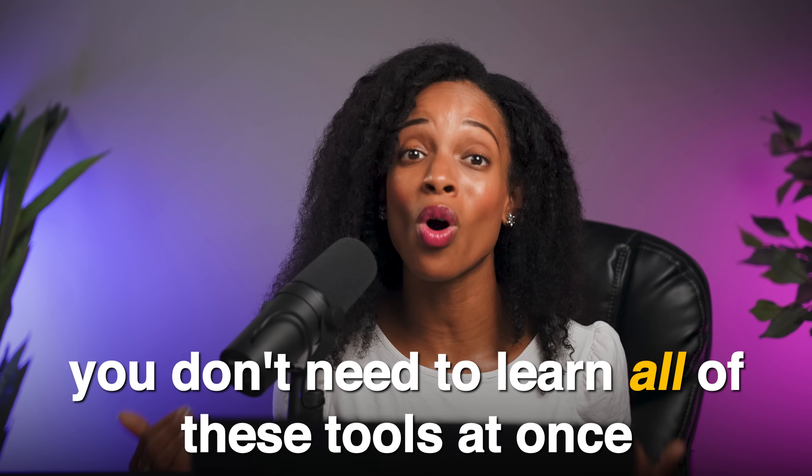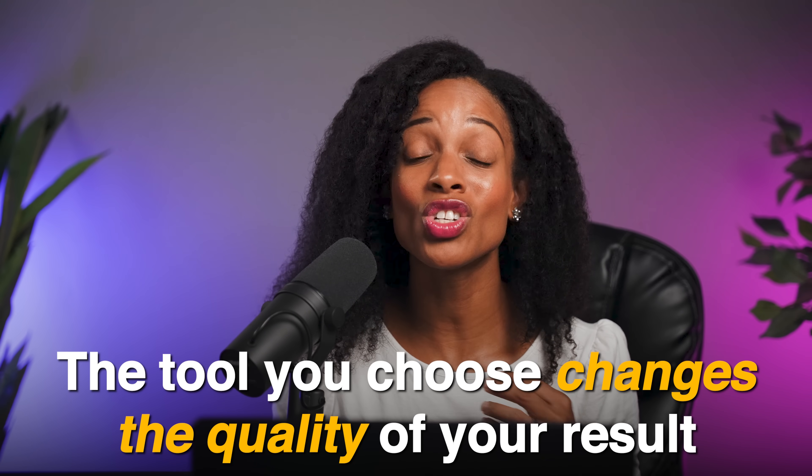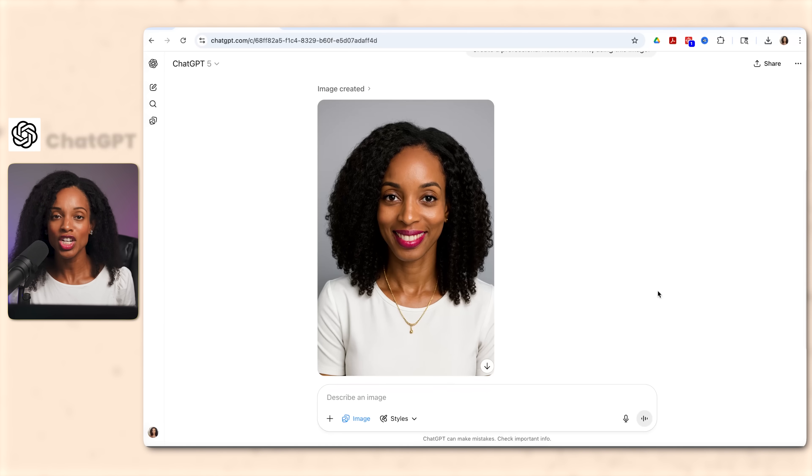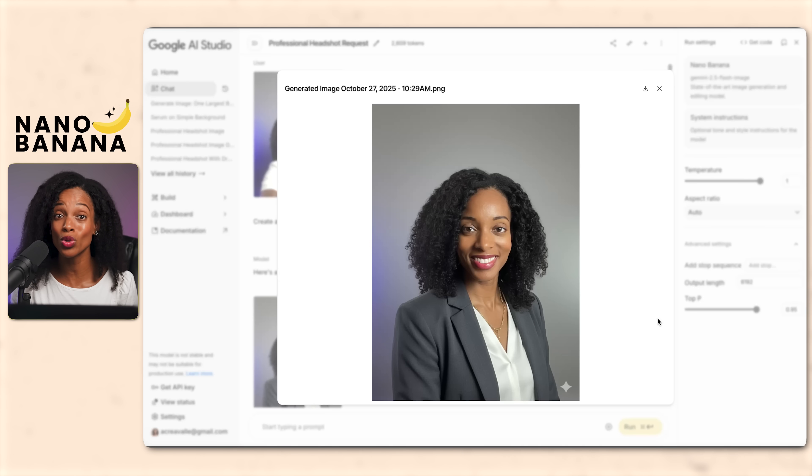Now, you don't need to learn all these AI tools all at once — that would be pretty overwhelming. The goal is to master just a few: the minimum set of tools that can handle your most frequent tasks. Start small, get really good at those, and then expand from there. And here's why this matters: the tool that you choose can change the quality of your result.